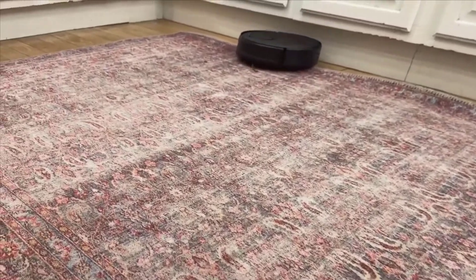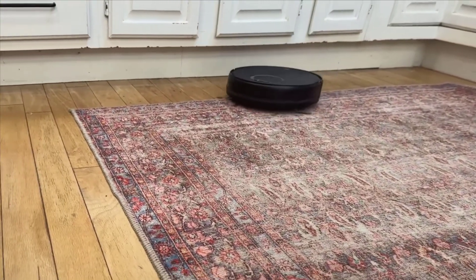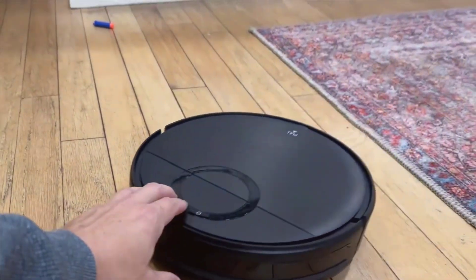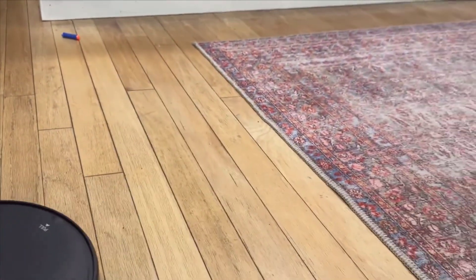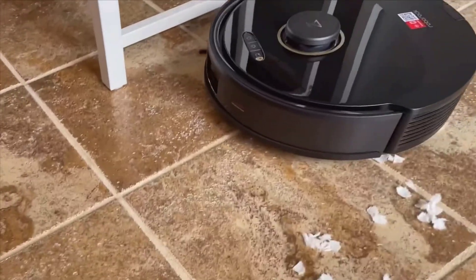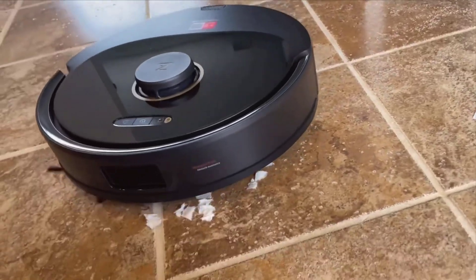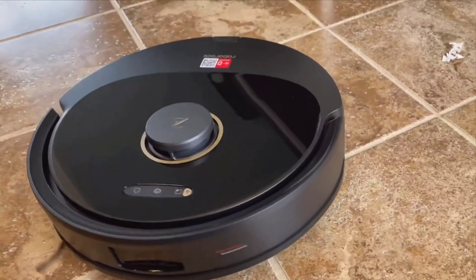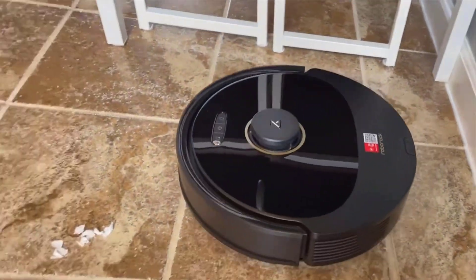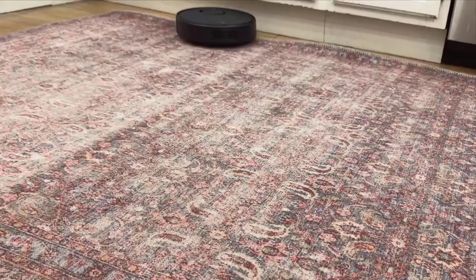The vacuum's mapping capabilities are another highlight. Initially, I thought setting it up would be complicated, especially in a house as chaotic as mine. But the Q8 Max made the process incredibly simple. It quickly and accurately mapped out our home, learning the layout to optimize future cleaning sessions. It effortlessly navigates through rooms, avoiding obstacles like kids' toys that tend to be scattered around. What's also great is its ability to remember the layout, ensuring efficient and thorough cleaning each time it runs.